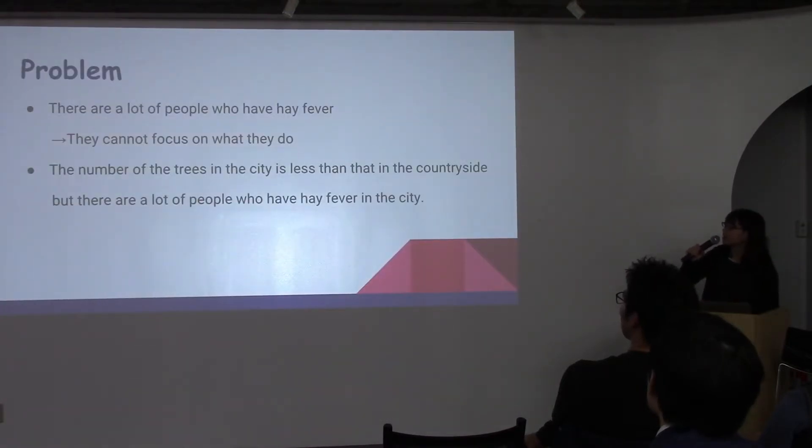The problem is there are a lot of people who have hay fever, so they cannot focus on what they do. For example, they study, work, or go shopping, and so on. This is also a problem — the number of trees in the city is less than that in the countryside,